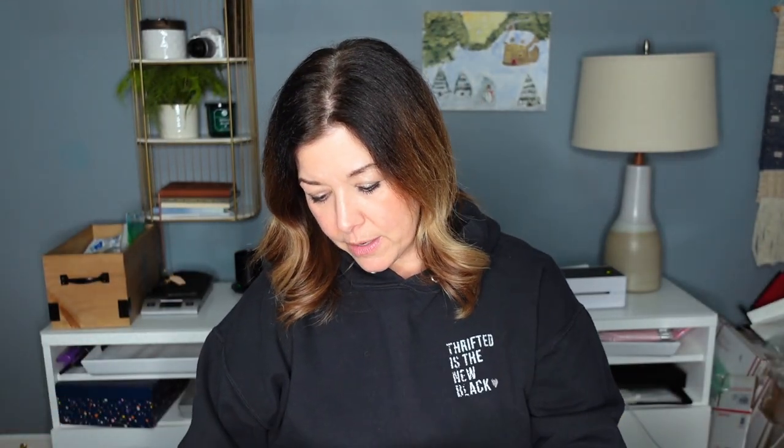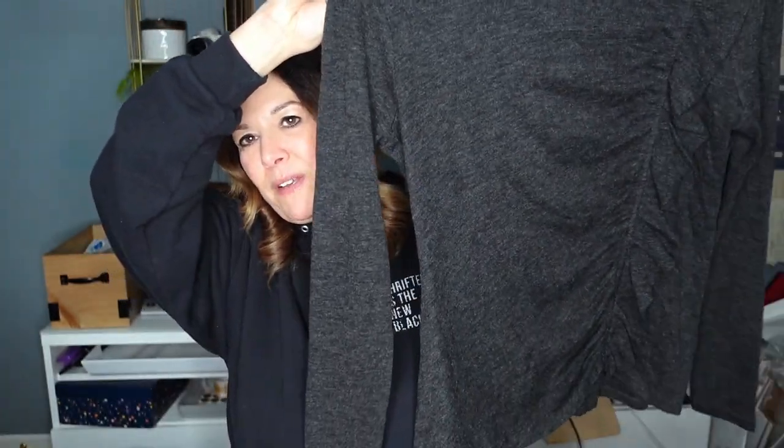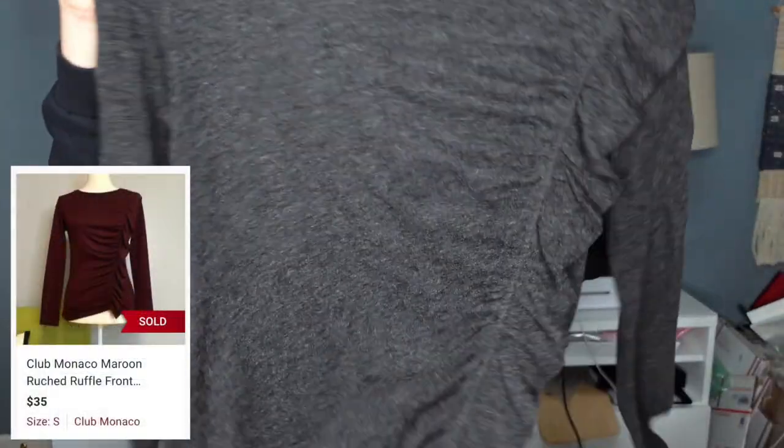This is a Club Monaco sweater. I liked it. I did not look up comps, which is very dangerous with Club Monaco. It is a wool blend — it looks like a newer Club Monaco tag. I liked the style of it. Fingers crossed that I can get at least $30 for this. I think it's really pretty — I like the little ruching here with like one ruffle.